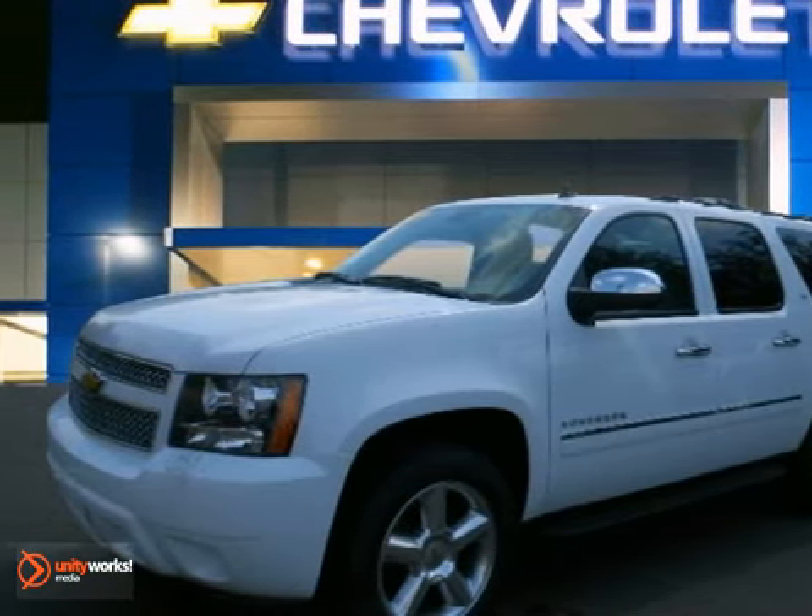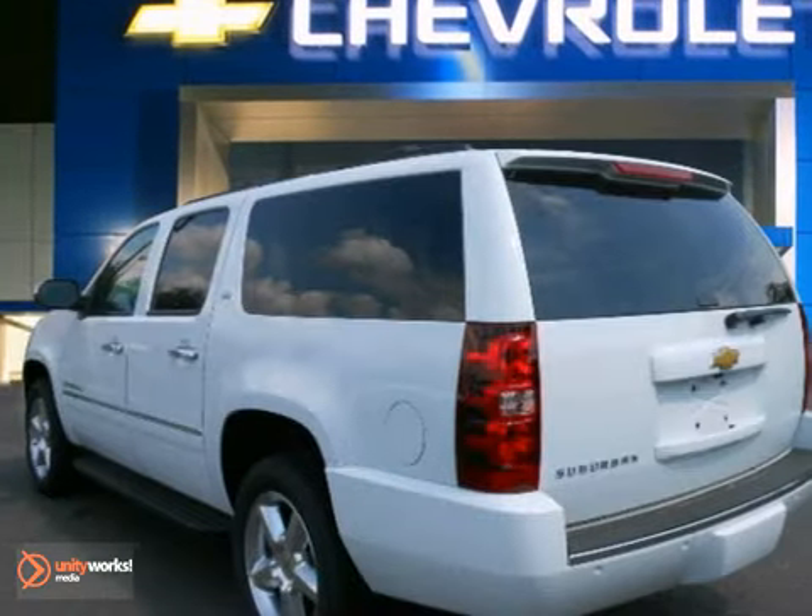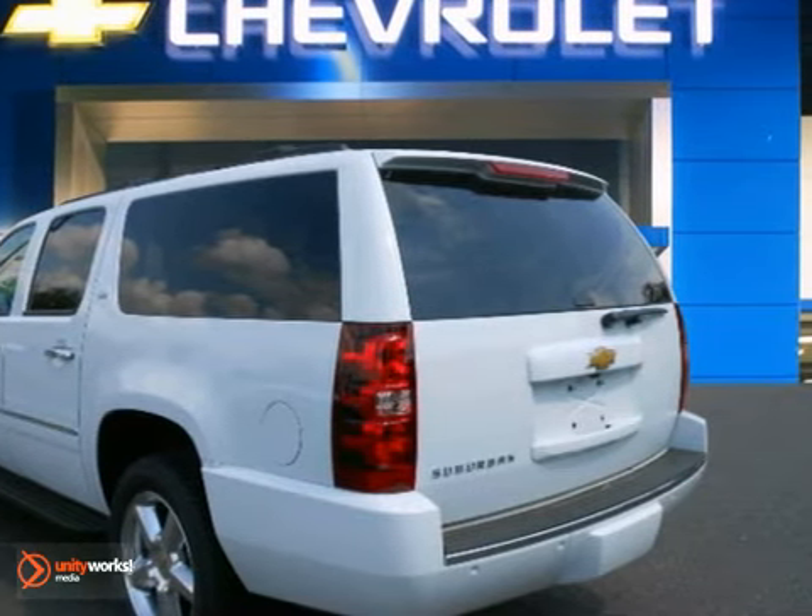You can't go wrong with this 2013 Chevrolet Suburban LTZ. With a backup camera, Bose sound system, and CD player, it's bound to sell fast.